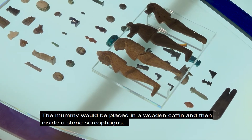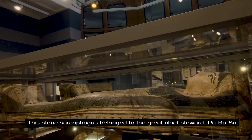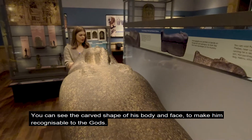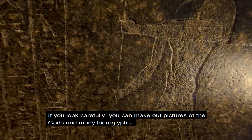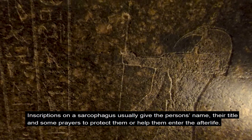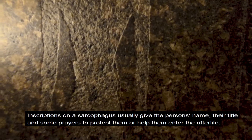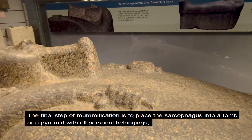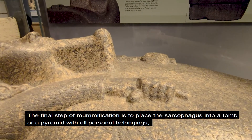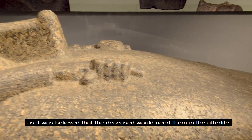The mummy would be placed in a wooden coffin and then inside a stone sarcophagus. This stone sarcophagus belonged to the great chief steward Pabasa. You can see the carved shape of his body and face so that he is recognisable to the gods. Inscriptions on a sarcophagus usually give the person's name, their title and some prayers to protect them or help them enter the afterlife. The final step of mummification is to place the sarcophagus into a tomb or a pyramid with all personal belongings, as it was believed that the deceased would need them in the afterlife.